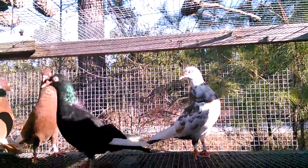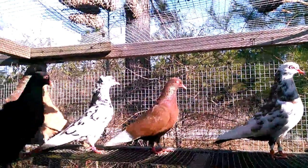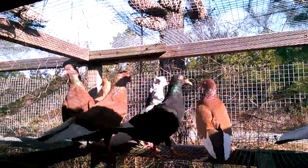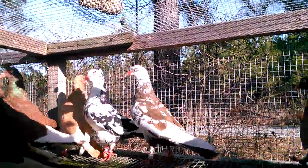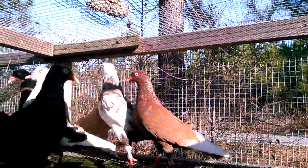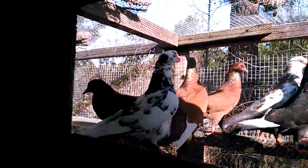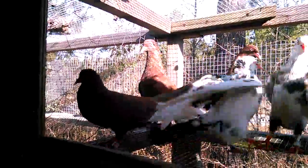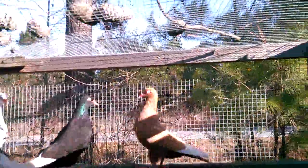I have some red ones, I have one yellow, a black one, and I'm not sure what color that one is but it's like a dun splash. I have a nice black and white right here — it's a hen. She always gives me good babies, this black and white hen, always does.